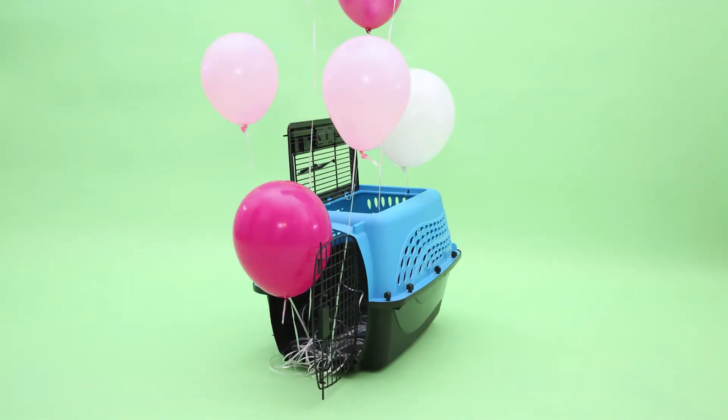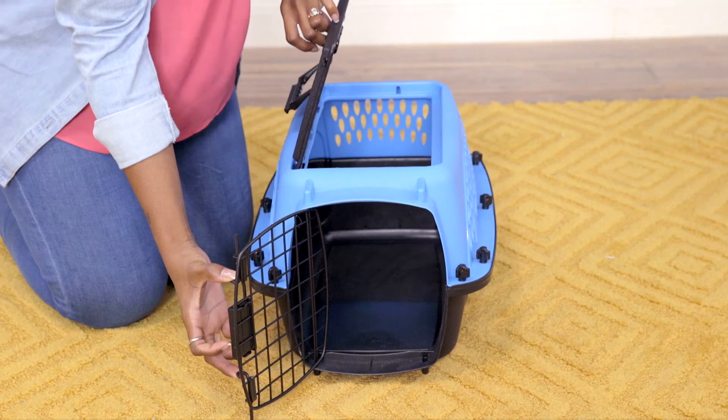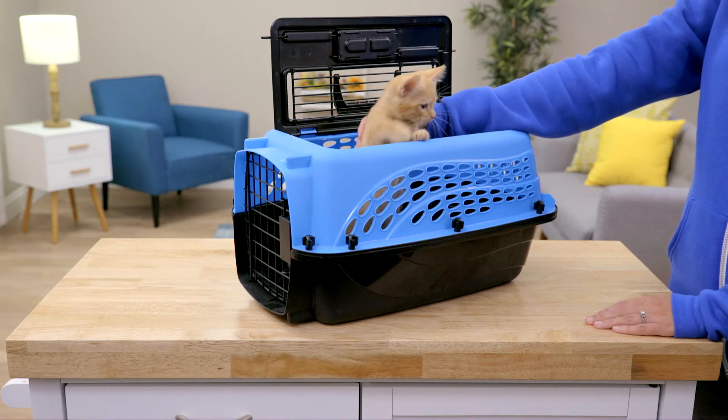In addition to their standard kennels, Frisco also offers a two-door top-load kennel. Their front and top wire doors have latches that are easy to open but stay securely shut during travel. You can even reach in through the top door to comfort your friend on your flight.